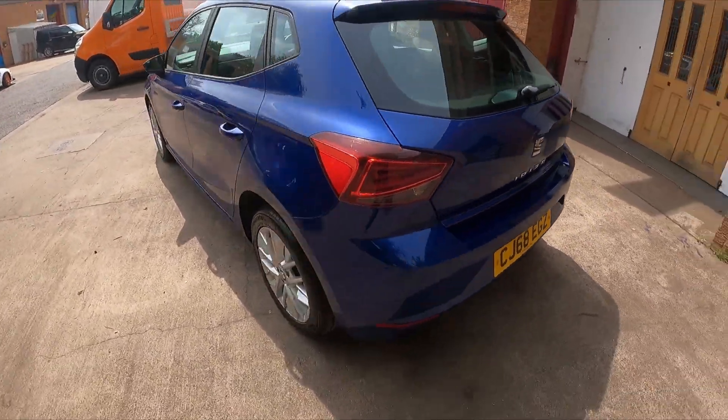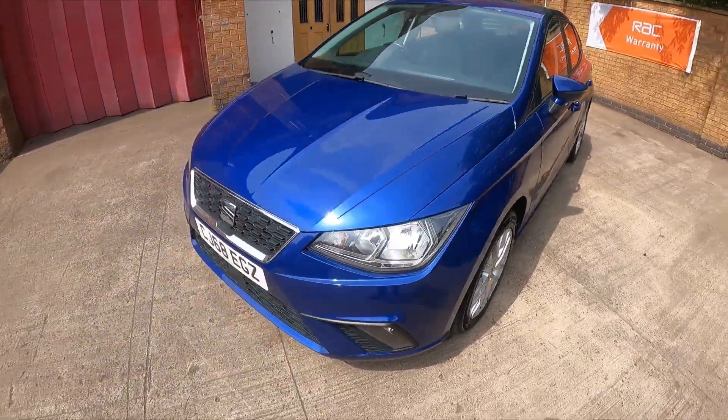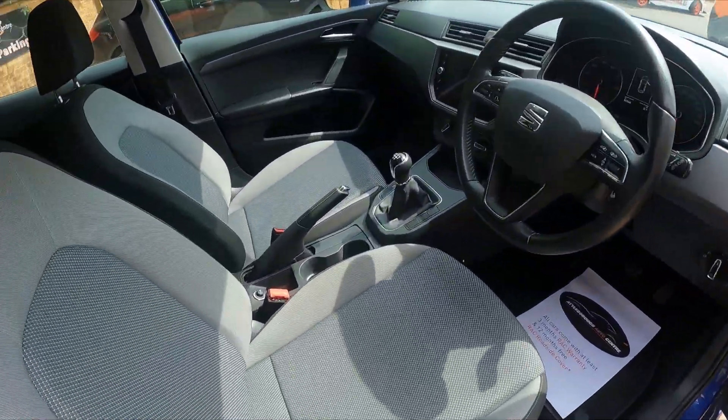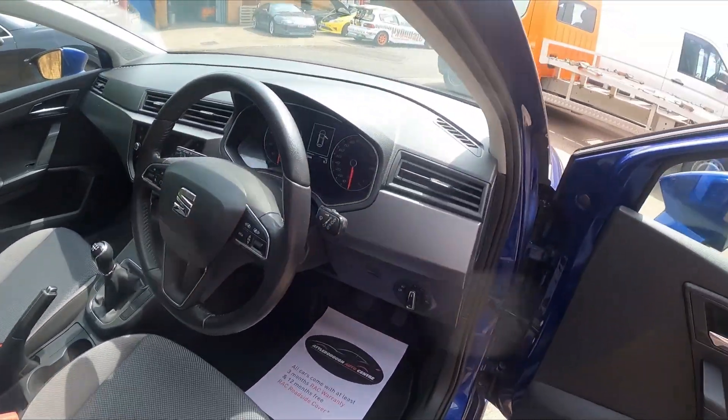Good service history, lovely specification with satellite navigation, multi-function steering wheel, five-speed manual — a nice economical car to run.